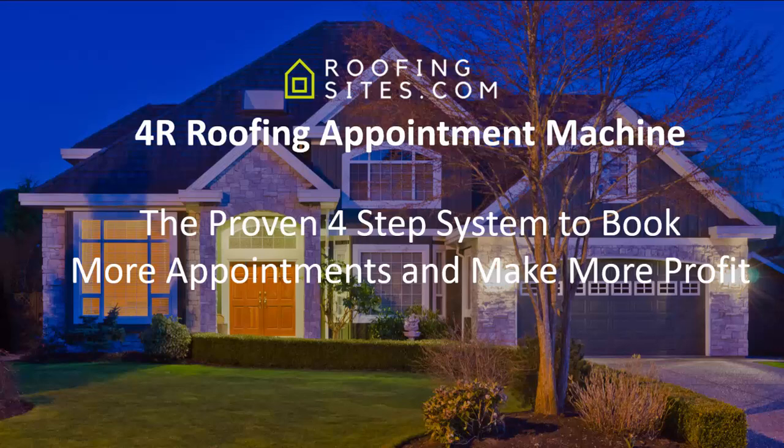Welcome to the 4R Roofing Appointment Machine by RoofingSites.com, the proven four-step system to book more appointments and make more profit.